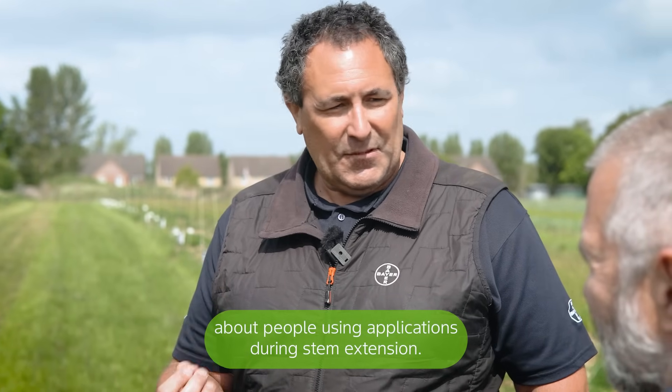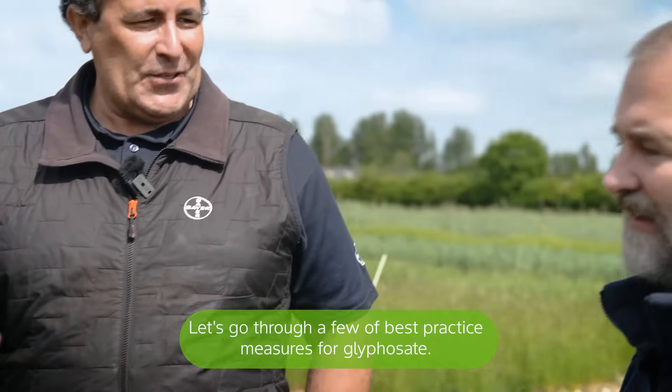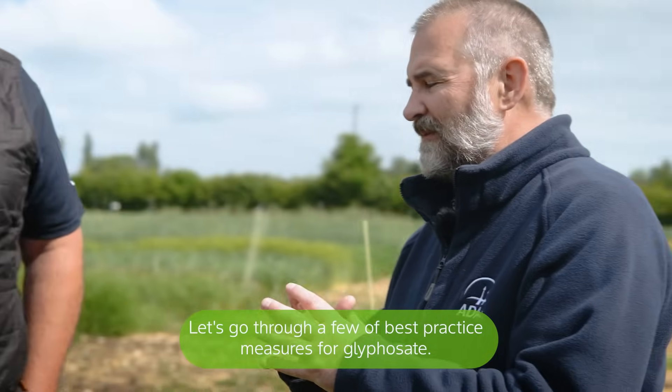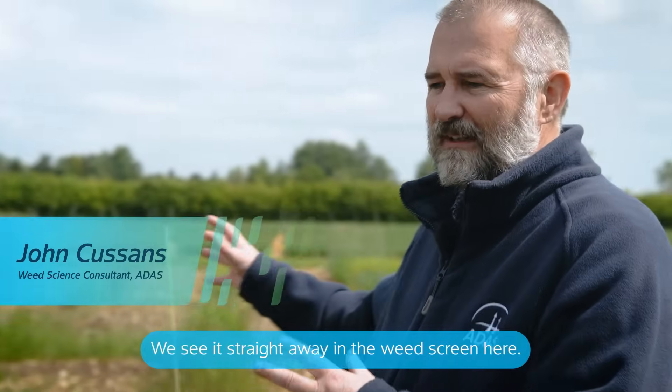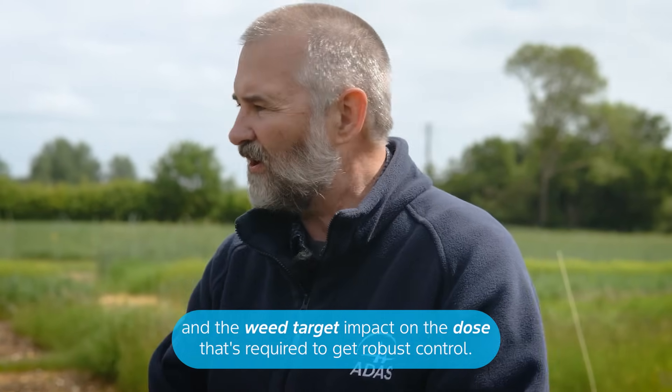We've certainly seen last season more than this one about people using applications during STEM extension. So what do we mean by back to basics? Let's go through a few best practice tips for glyphosate, and we see it straight away in the weed screen here.